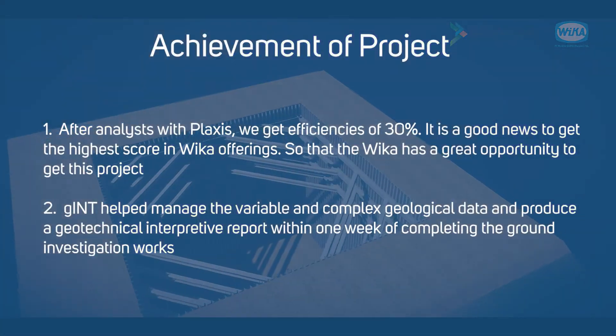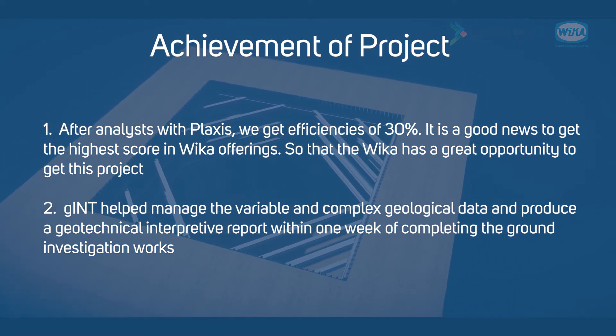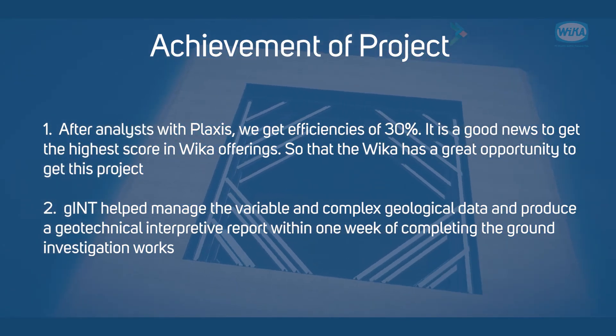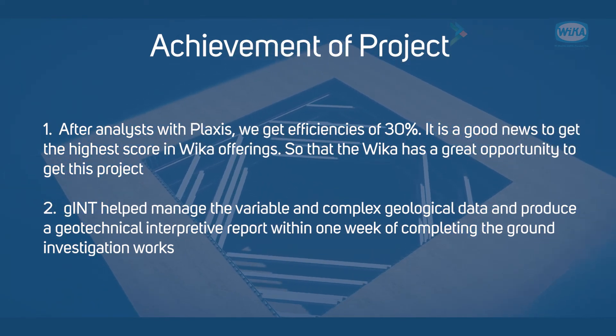Achievement of project: after analysis with Plaxis, we achieved efficiencies of 30% compared to the initial estimated price from consultant engineering. It is good news to get the highest score in engineering. For this project, the score of engineering is the most important score in the tender.